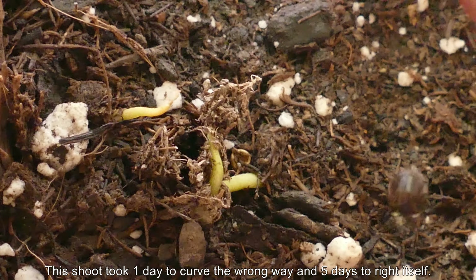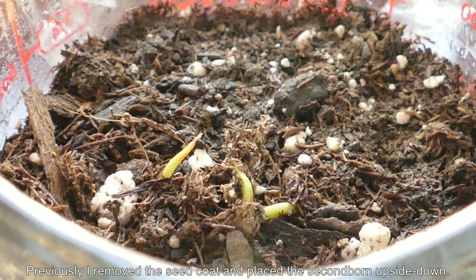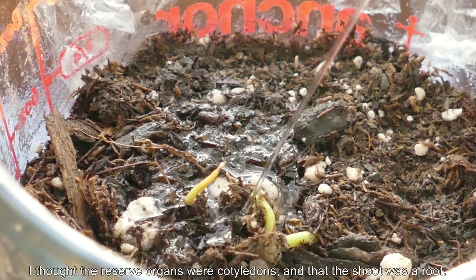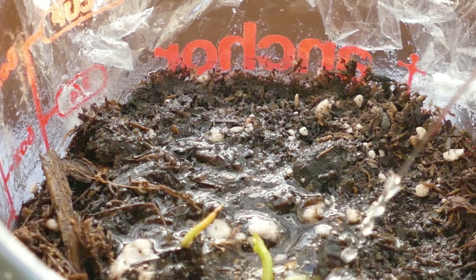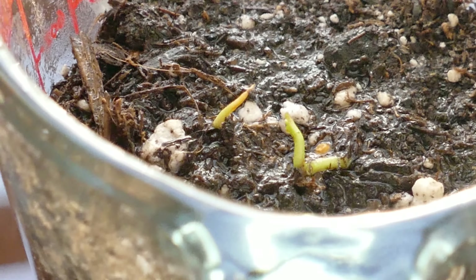After I removed the seed coat and mistakenly put it upside down — thinking the storage organs were cotyledons and that the chute system was a root system — it curved the wrong way in less than 24 hours. And this is what happened. If you compare that to the first mover's stalk, it's a huge contrast.